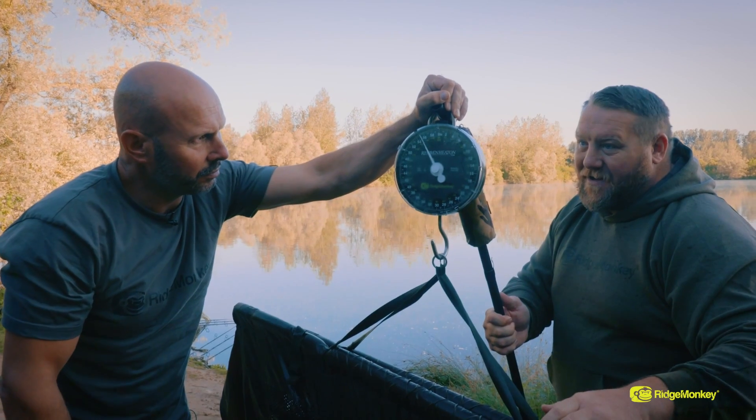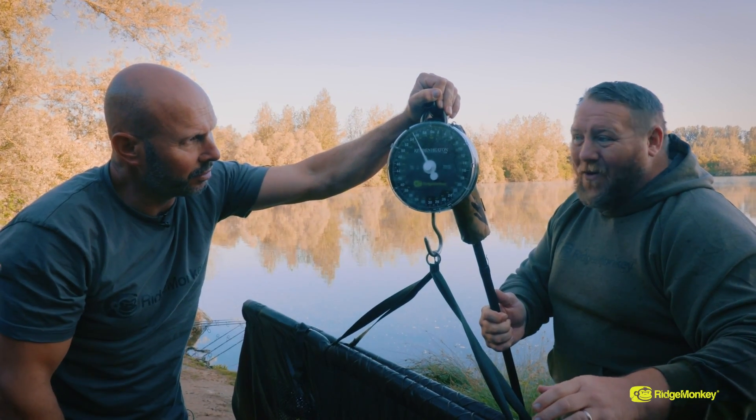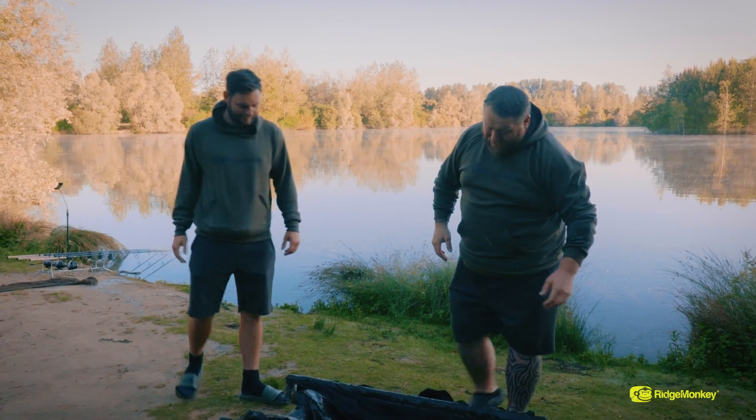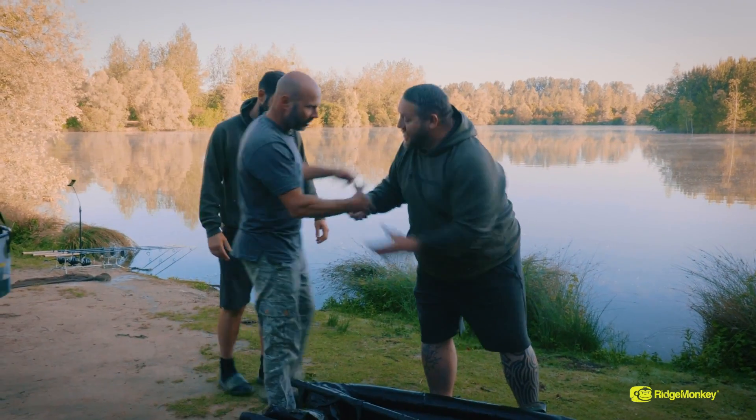55 pounds 10. 55 pounds — happy days. Nice one mate. Well done Jay — nice one.